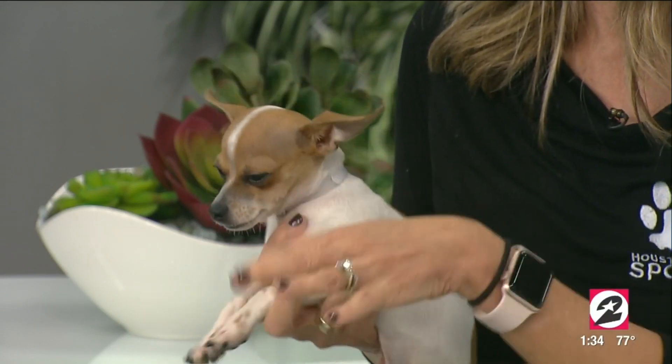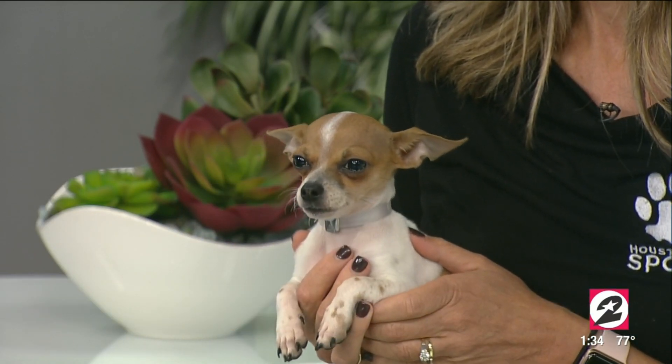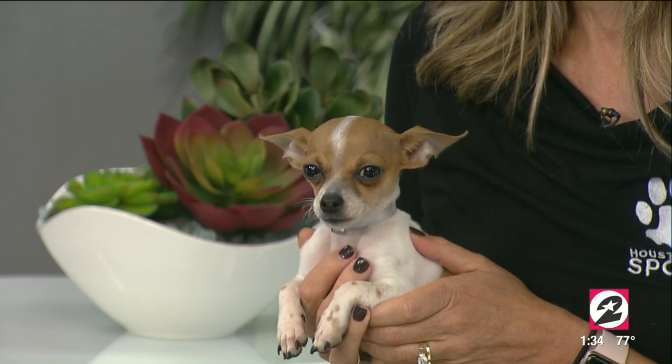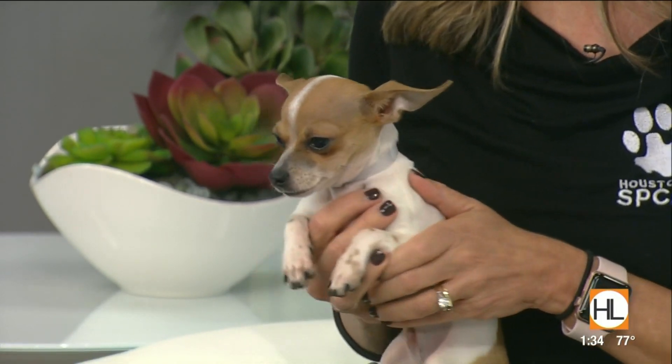Chihuahuas aren't going to get much bigger, so if you're looking for a small puppy that will grow into a small adult and that you will have for a long time, come see us — we're here until 7 tonight and open all weekend. What I love about her is she definitely has the Chihuahua shake, but look at her smile — she's totally grinning. She's kind of Yoda-esque with the ears going out to the side. She's so precious.